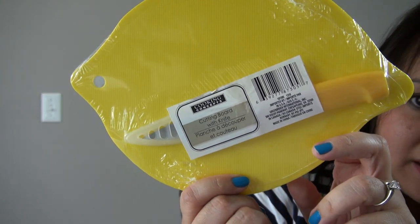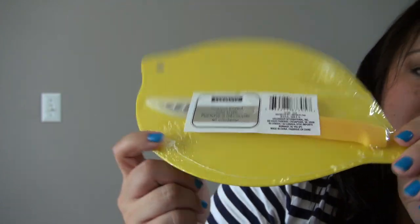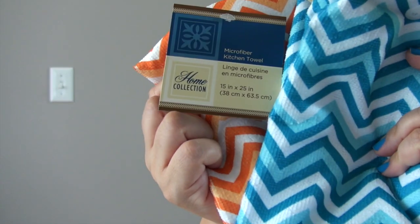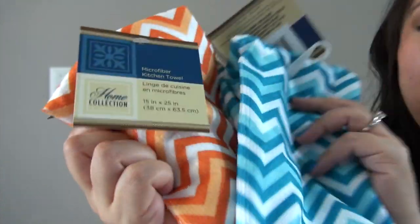Another one of these lemon cutting boards, which has the knife and the cover on it — it would be cool for picnics or to display limes or lemons. This is actually for a friend, and I think she knows who she is.